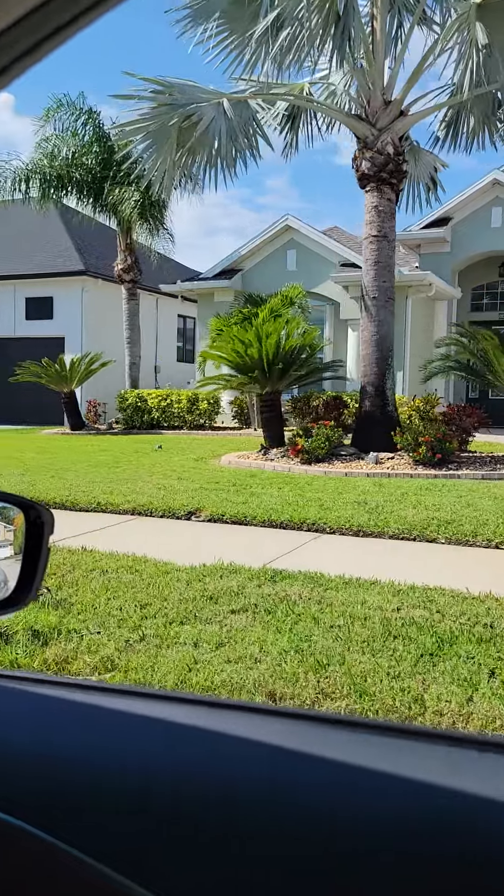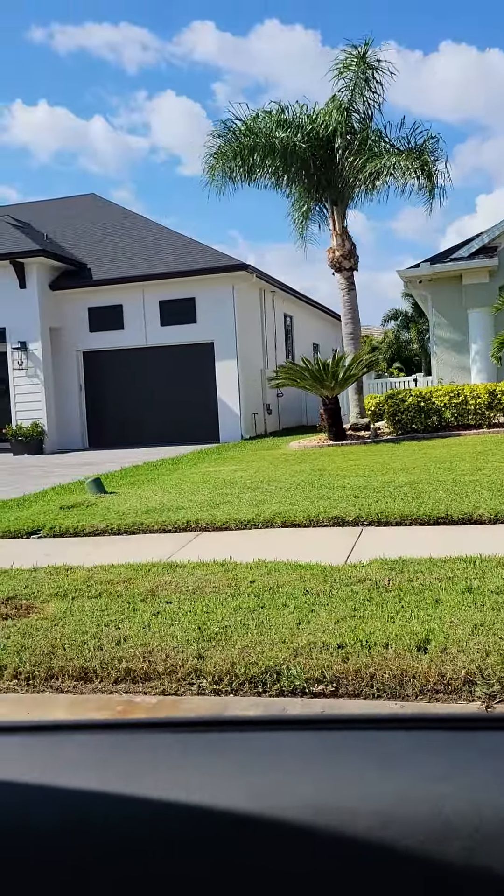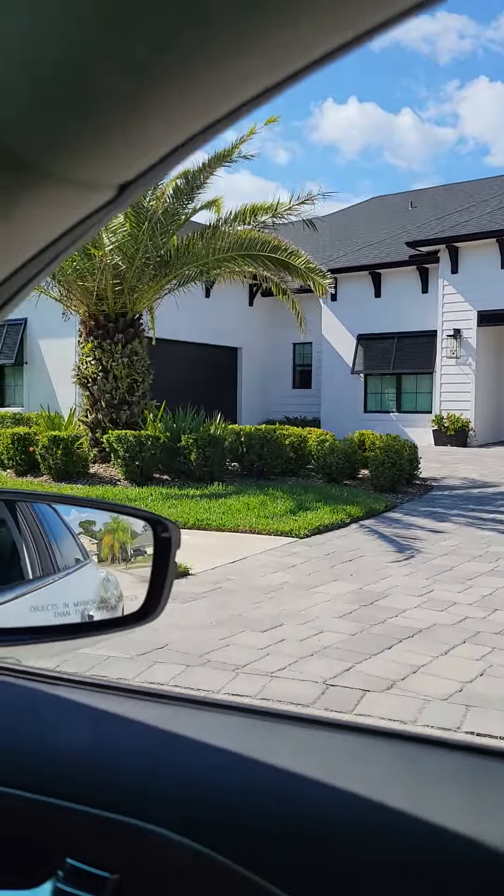Landscaping looks nice. Gonna need a paint job on the exterior eventually. There's a brand new house right next to it.